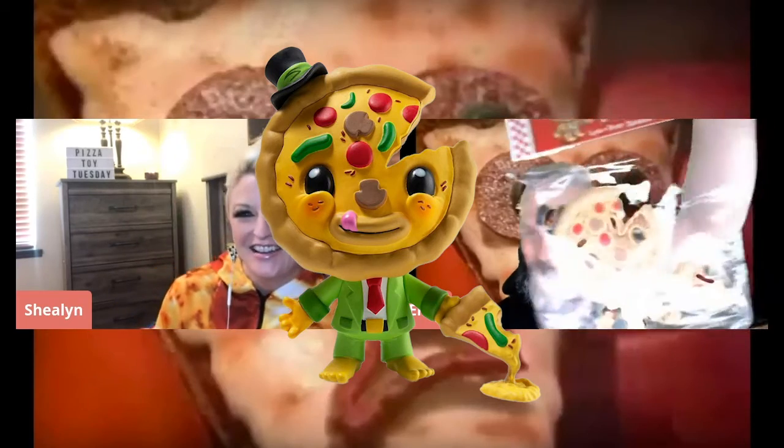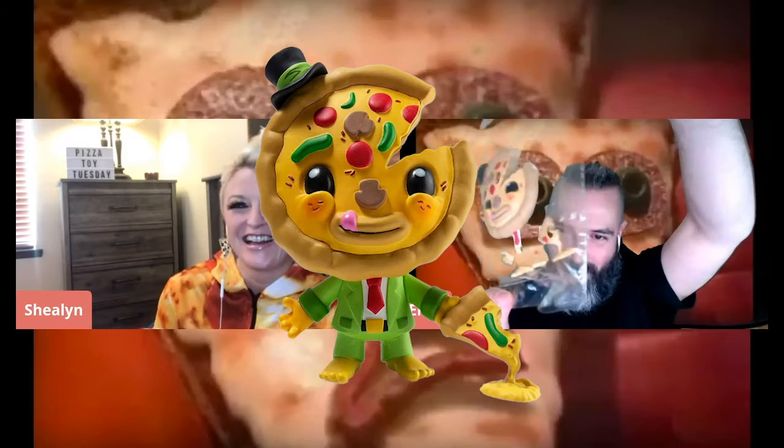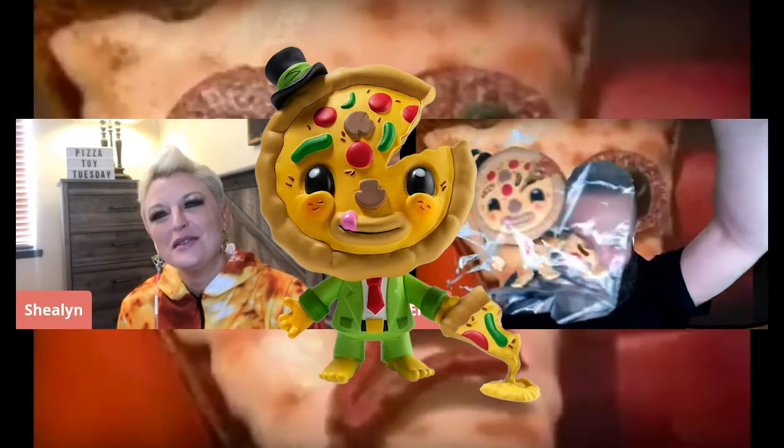All right, so today we're talking about a couple of pizza toys that we both love. I will go first. The toy I'm talking about is a Kid Robot toy called My Little Pizza. Good old green screen in action right there.